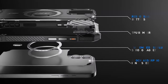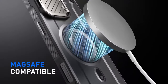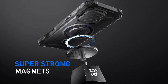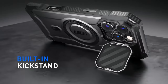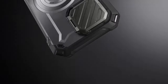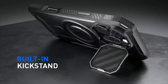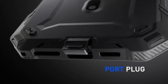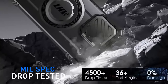MagSafe compatibility is another impressive highlight. With a powerful N52 magnet, this case offers a magnetic force of up to 2500 DRI. It easily works with various MagSafe accessories, from car mounts to wireless chargers, making it a perfect companion for everyday use. Additionally, the elevated bezels raise the case edges 1.8 millimeters above the screen, providing extra protection against damaging surfaces.